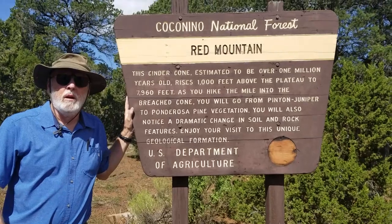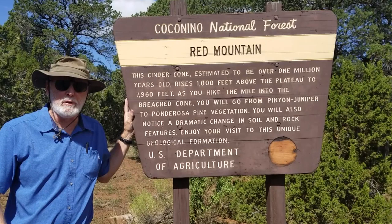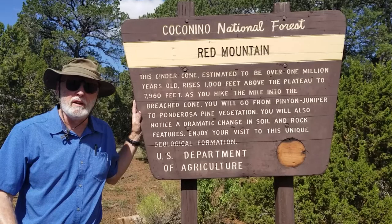Welcome to Dr. C's Excellent Adventures. Today we're hiking Red Mountain, which is my nominee for the best short hike in northern Arizona. We'll see if we can convince you that that's true.